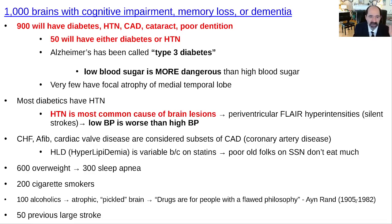Congestive heart failure, AFib, and cardiac valve disease are all subsets of coronary artery disease — that's the most common reason people develop those problems. Hyperlipidemia is very useful as a marker, like high cholesterol in a middle-aged person, but for older persons it's not as useful; quite often they've been treated with statins. Quite often they're on fixed incomes and almost starving, but they still have a lot of medical problems. The majority of the patients are overweight, a high number have sleep apnea, and about 200 out of 1,000 are cigarette smokers.